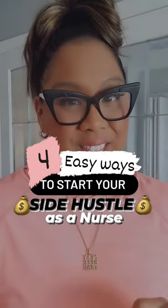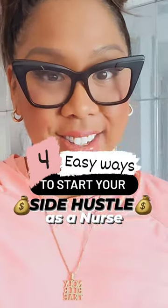This is your reminder that the time is now to start your side hustle. Here are four ways you can get started with your side hustle as a nurse.